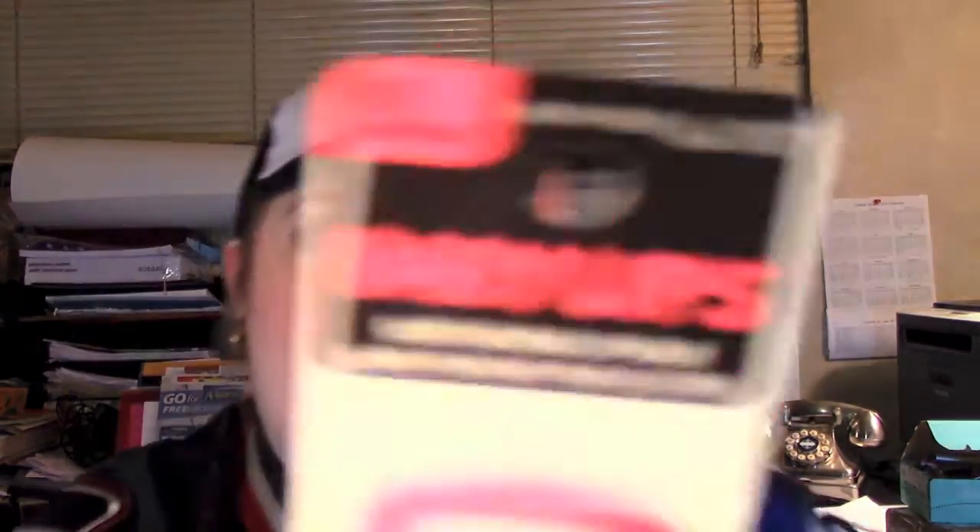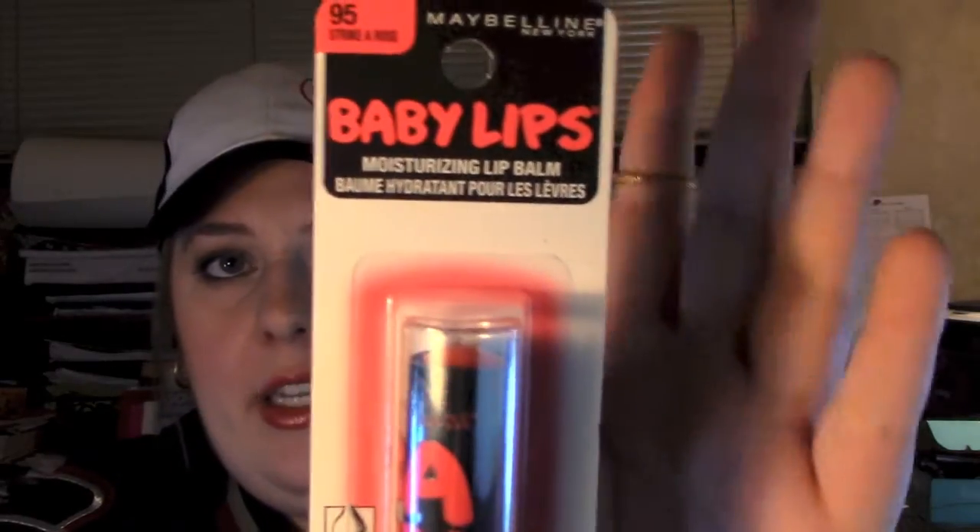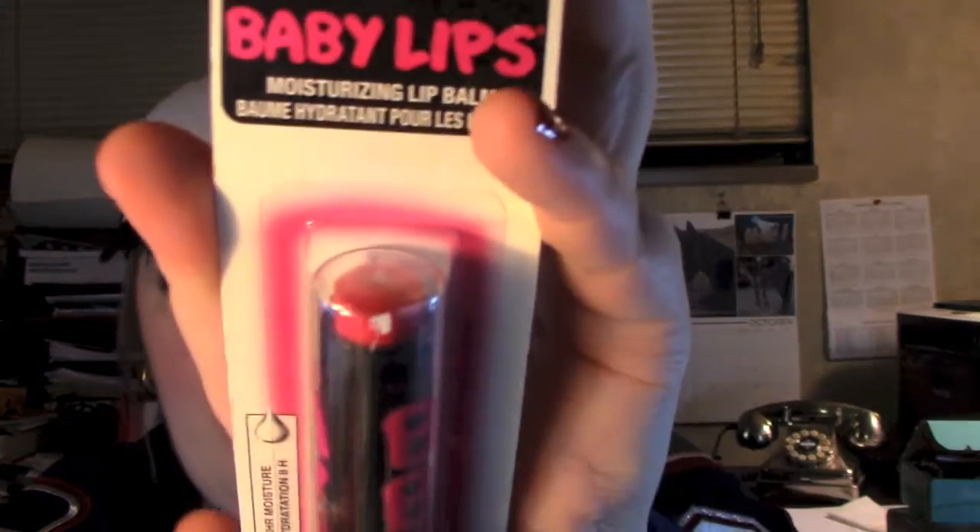You'll be getting a Baby Lips in Strike A Rose — hopefully you can see how neon it is. I'm sure you guys remember these. You'll also be getting a Baby Lips in Pink Shock, and a Baby Lips SPF 20 Moisturizing Lip Balm in Grapevine.